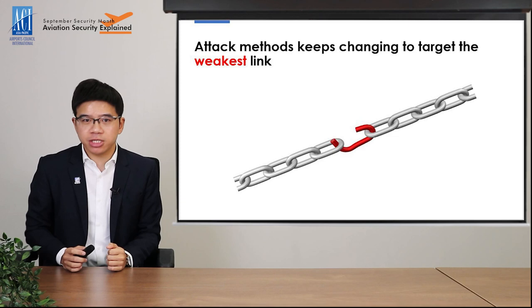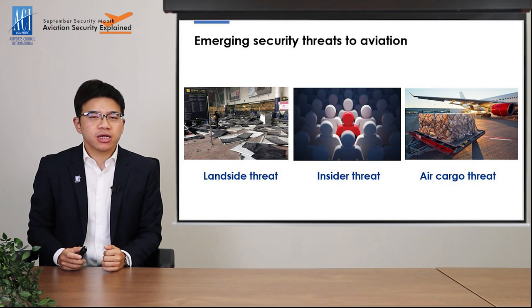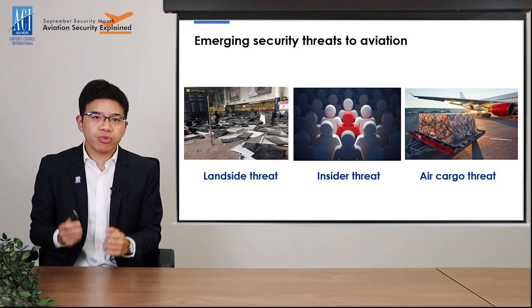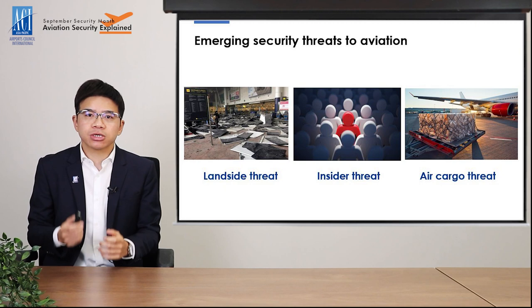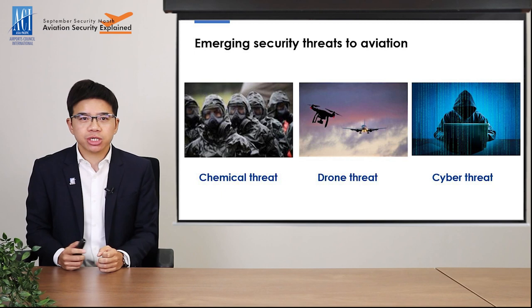But you may wonder what kind of new tactics the bad guys are thinking of. There are a number of emerging security threats that have quickly come to our attention over the past few years. For example, the fatal bombings in the terminal buildings in Brussels and Istanbul in 2016 have raised concern over landside security threats. Other alarming threats include attacks conducted by trusted insiders or airport staff, attacks against the air cargo supply chain, attacks using chemical or biological weapons, drone attacks, and cyber attacks.